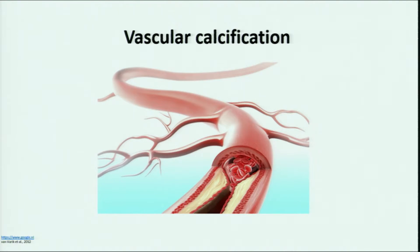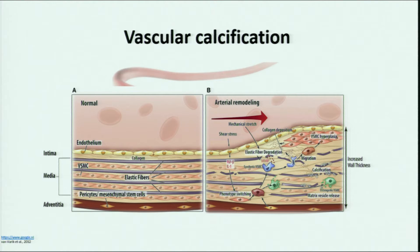Let's have a look at an arterial wall. On picture A you can see a normal blood vessel with vascular smooth muscle cells that have contractile function and allow normal blood flow. But on picture B you can already see arterial remodeling — this is when vascular calcification is starting. Vascular smooth muscle cells are converting to a synthetic phenotype or, if the stimuli is prolonged, to an osteochondrogenic phenotype, forming bone in your vessel.